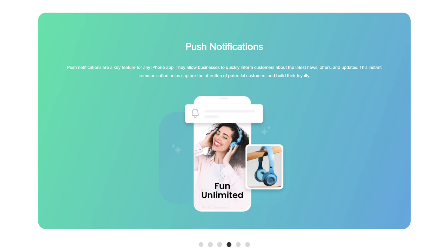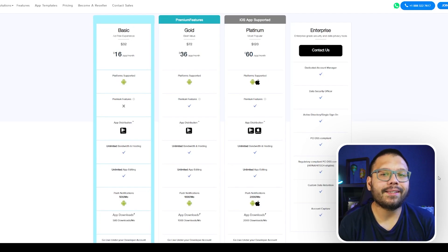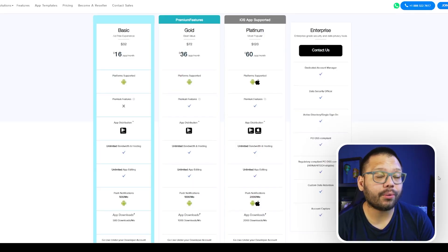Not only that, but AppyPie gives you some pretty unique features in terms of notifications — specifically push notifications, so you can push notifications to your customers' phones and let them know about any promotions or general announcements. Pricing varies depending on what you need: the basic plan starts at about $16 a month but is limited to Android apps only. For both Android and iOS, you'll need the Platinum plan, starting at about $60 per month.